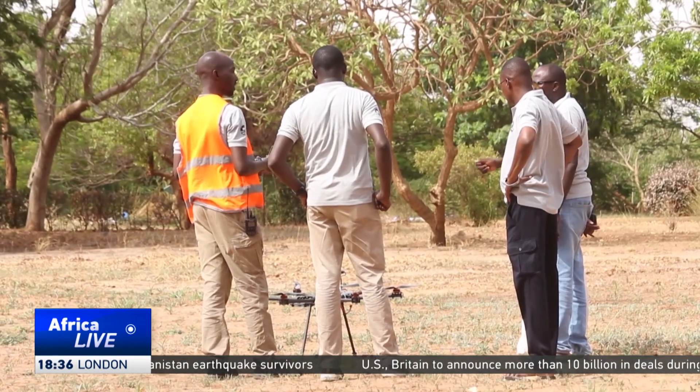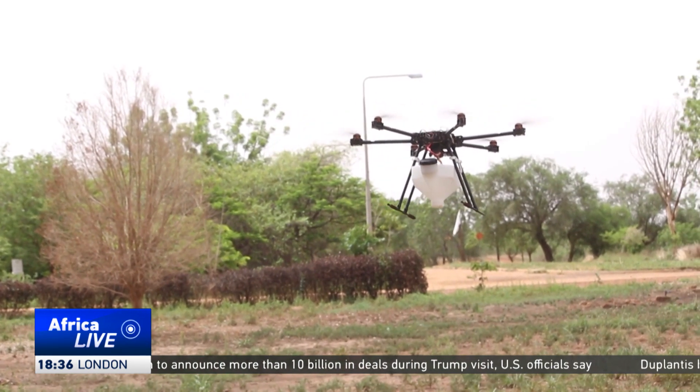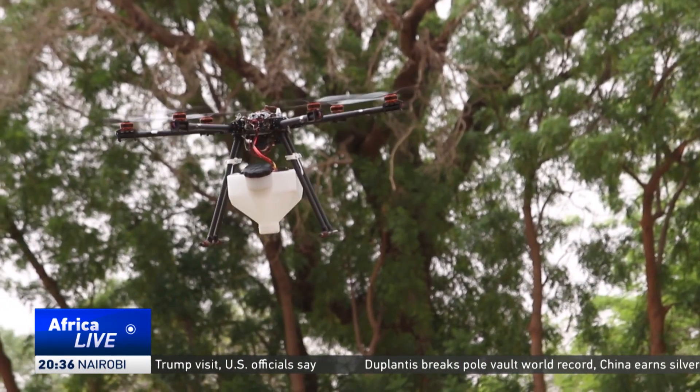The team now hopes to expand the tank capacity so the drone can cover larger areas. Agriculture employs more than 80% of Niger's population, making innovations like this crucial to the economy.